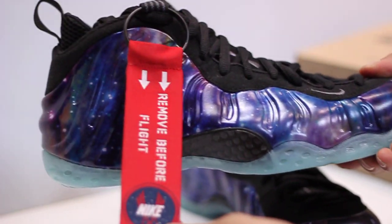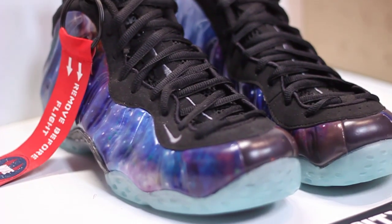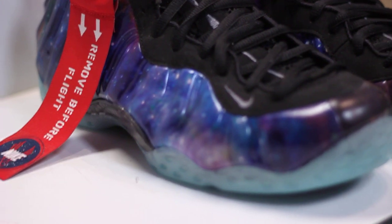The first thing you notice on the shoes is the 'remove before flight' tag that Nike added. The reason why Nike added that tag is because this year's All-Star game is going to be held in Orlando, next to the Space Kennedy Center.